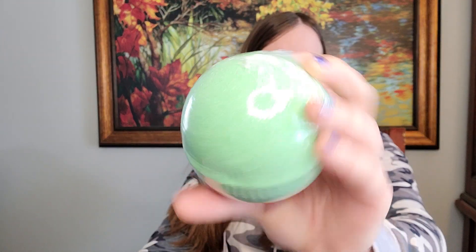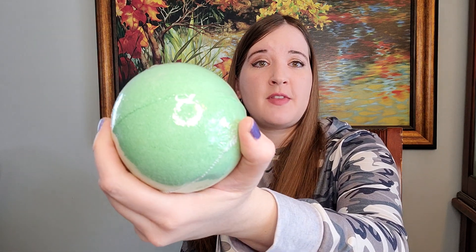Bath bomb powder is another new thing coming to my shop. It's going to come in holographic Ziploc bags and it's going to be layered in different colors. You can sprinkle as much as you want in your tub instead of feeling like you have to use a whole bath bomb at once. A lot of people wanted more options for bath bombs, so I thought bath bomb powder is going to be way easier for me to ship. You guys are going to have an easier time taking it on vacations and to hotels. I do have these jumbo bath bombs in my shop right now — this is cucumber melon and it smells amazing.